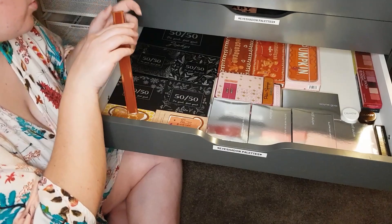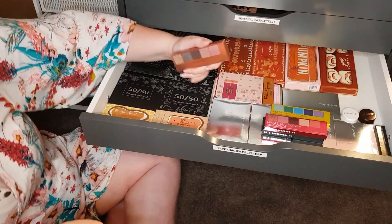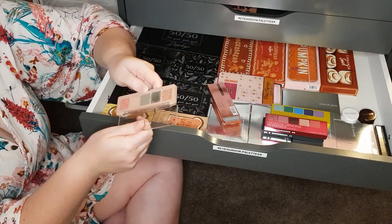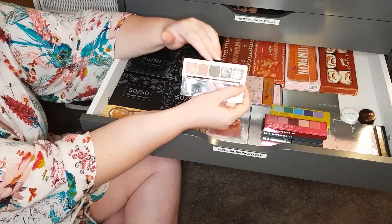I've got the Natasha Denona mini palettes — I keep them in that corner because I don't have many of them. I've done reviews on all of these very recently. All my reviews are in the skincare, haircare and makeup playlist, or you can search my channel name with the palette you're after. Here is the mini Retro palette — gorgeous tones, a neutral palette but not boring. You've got olive-y kind of tones and a nice pink.